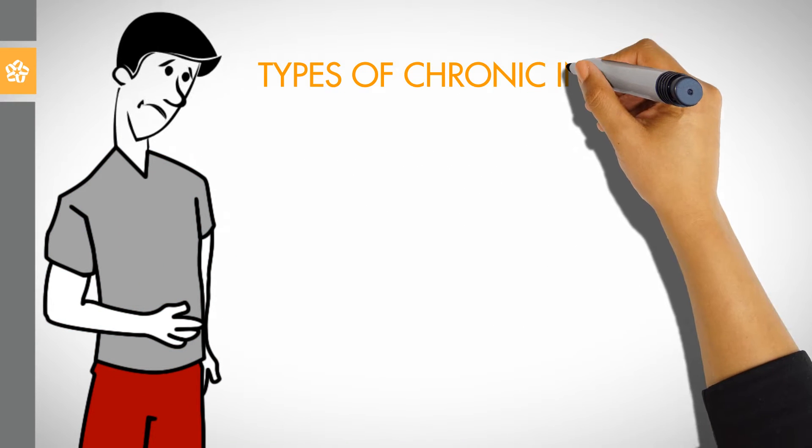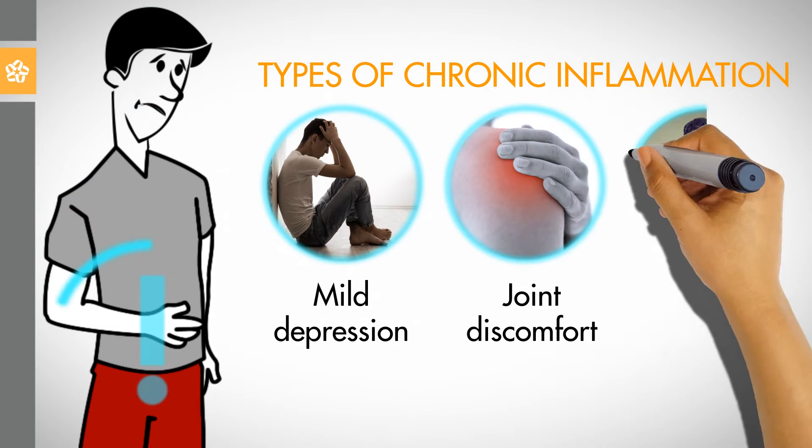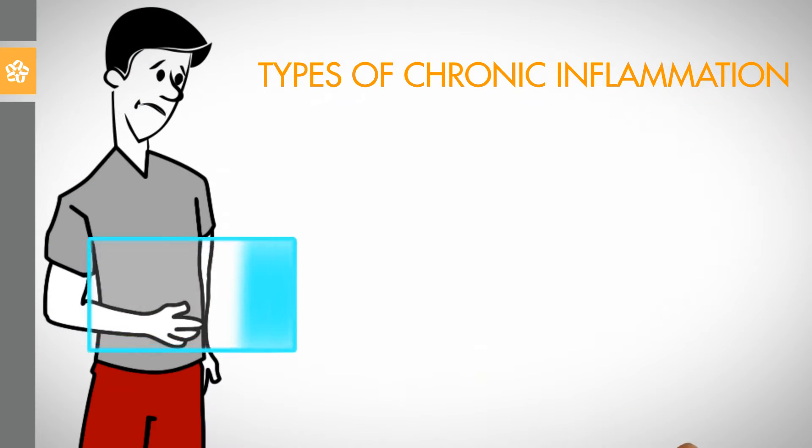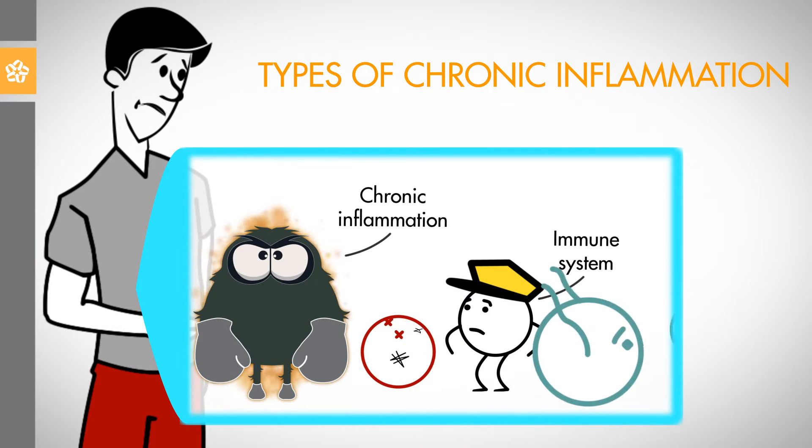Several conditions are associated with chronic inflammation, including mild depression, joint discomfort, and bowel discomfort. If an area of the body is weak or unhealthy, the immune system may keep trying to resolve the condition, resulting in overstimulation of the immune response.